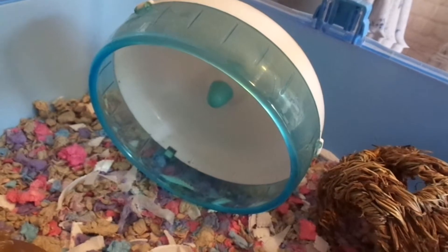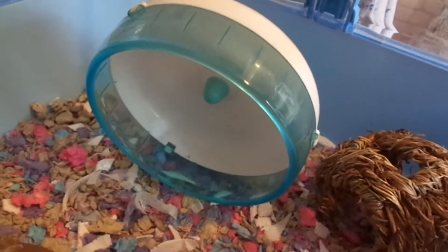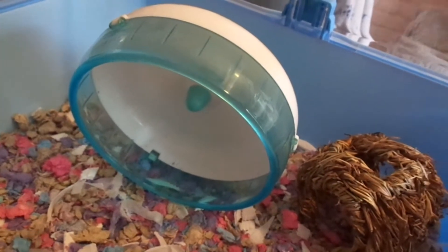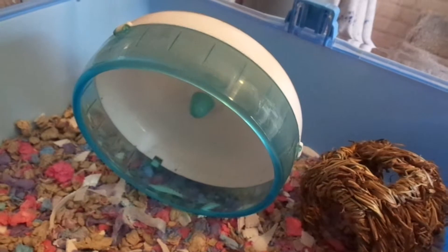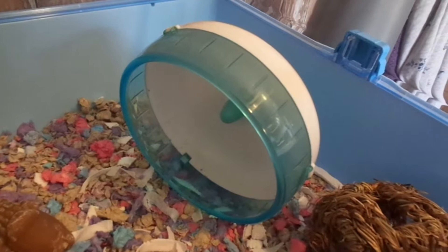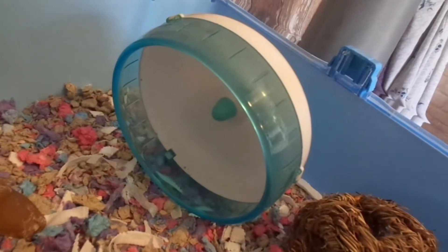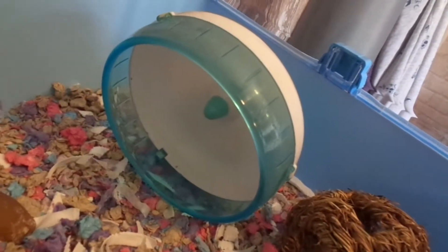So the first thing is this silent spinner. I got it at Pets at Home and it's the blue one. I don't know if they come in any different colours, but my two Roboroskis, Rem and Krul, love this. I also forgot what size it is but I'm thinking it's the middle one — the middle size up from the small.